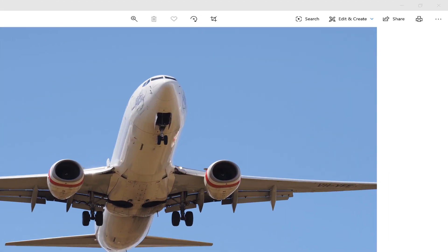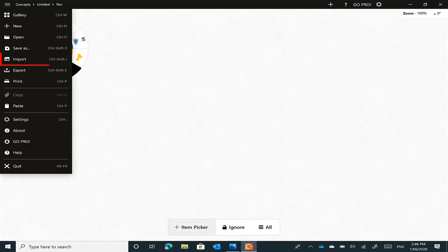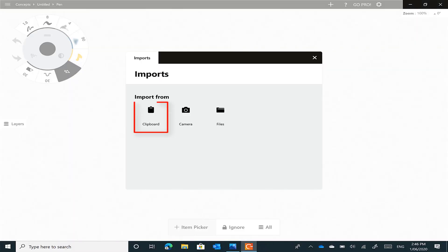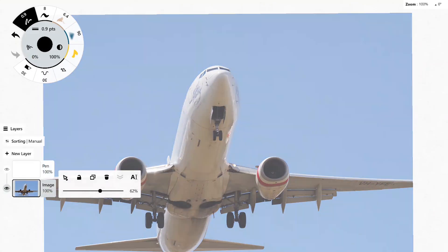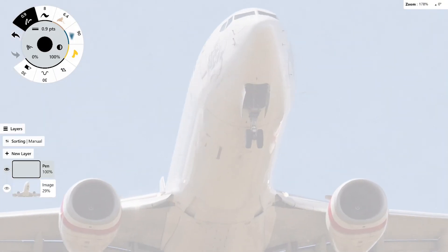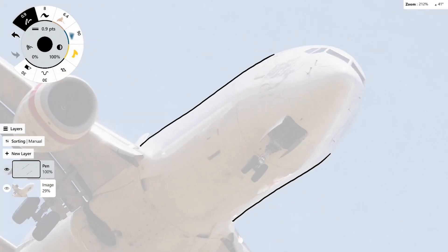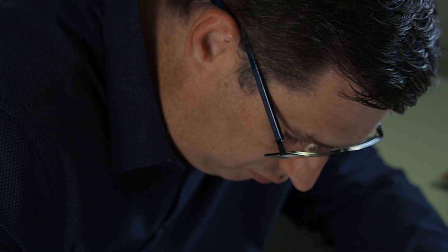To trace, I take an image, copy it to the clipboard and import it into Concepts. I resize the image and place it to suit. And then I drop the image layer's opacity and make it fade back a little. I start a new layer and go to work on tracing the lines. I'm finding that this helps me to see lines and shapes in larger objects.